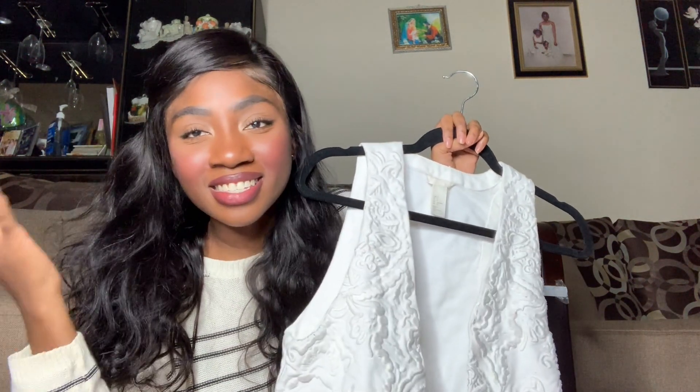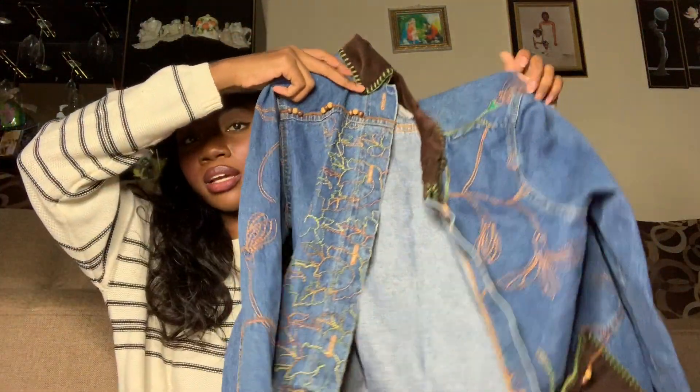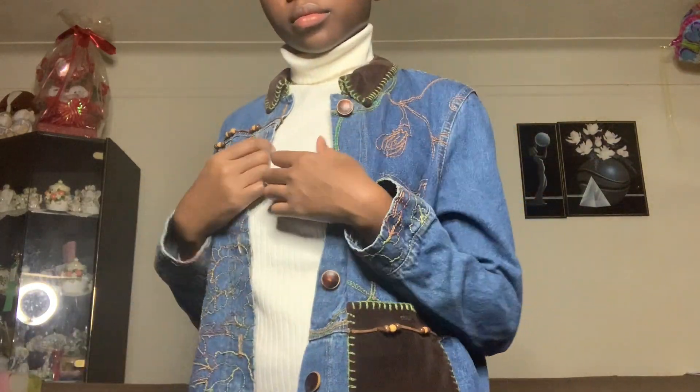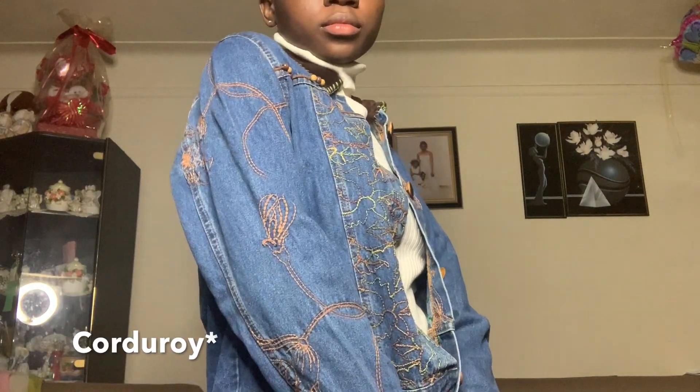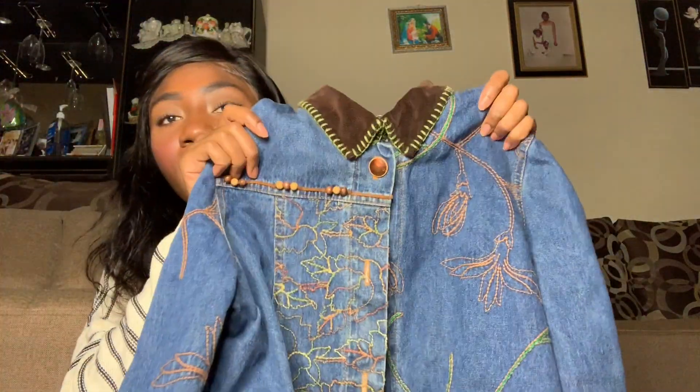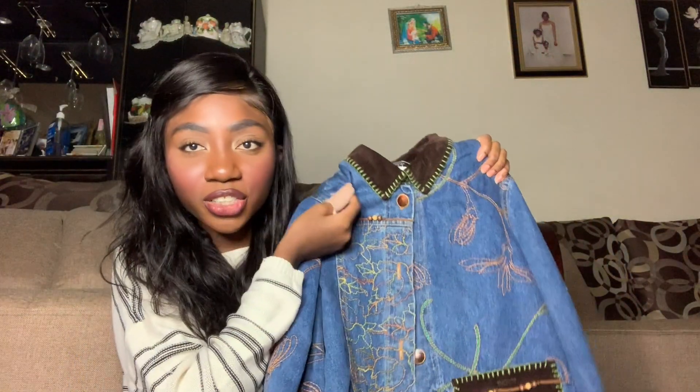The last thing I thrifted was this jacket. I thought it was so cute and funky — I really liked the pattern. It has like a patchwork design with a suede neckline and green fabric. The color scheme is really cute and perfect for fall. Look at the cute buttons — and it even has these little beads on it. It would look so nice over a turtleneck.